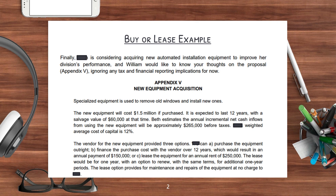ABC's weighted average cost of capital is 12%. The vendor of the new equipment provides three options. ABC can either: A. Purchase the equipment outright. B. Finance the purchase cost with the vendor over 12 years, which would result in an annual payment of $150,000. Or C. Lease the equipment for an annual cost of $250,000. The lease would only be for one year with an option to renew with the same terms for additional one-year periods. The lease option provides for maintenance and repairs of the equipment at no charge to ABC Inc.